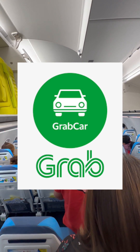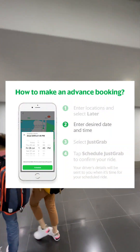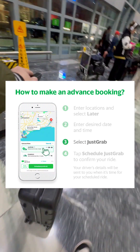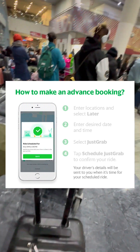You can also download the GrabCar app so you can book a taxi. It's very easy, safe, and convenient. You just need to enter your location and destination and you can see the rate and the details of the driver. You can also make an advanced booking so you can schedule and plan your next travel.